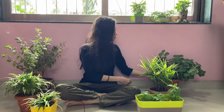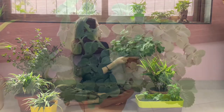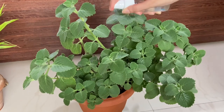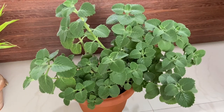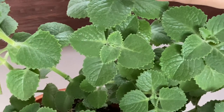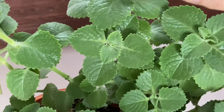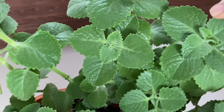The first plant I'm going to talk about today is the Ajwain plant. Ajwain plant is a really easy plant to grow at home. Its leaves are edible and an easy home remedy for stomach relief. So next time your stomach is paining, you can chew a few leaves of Ajwain for instant relief. You can also chew a few leaves as an instant mouth freshener.